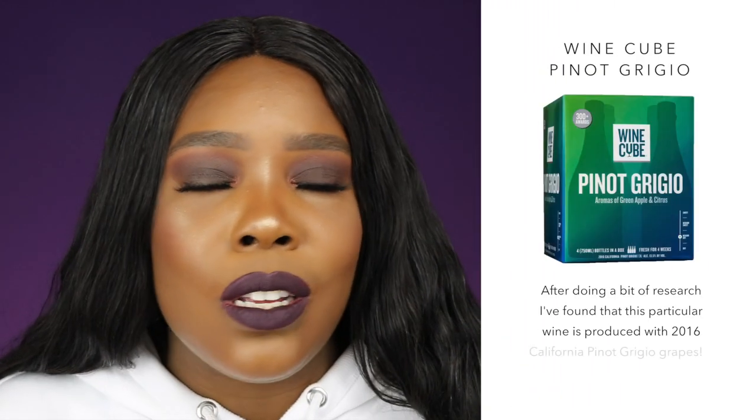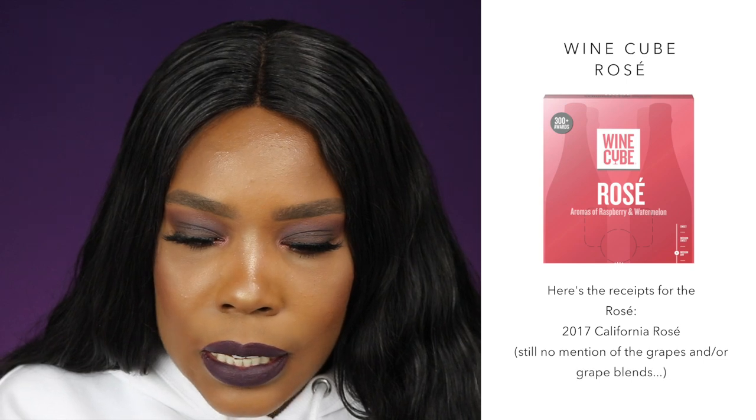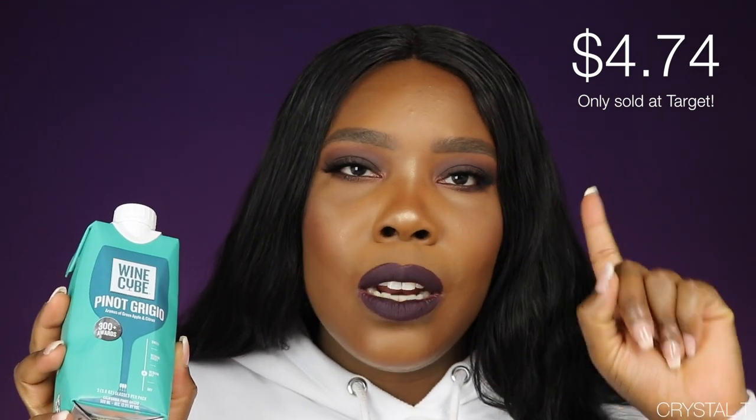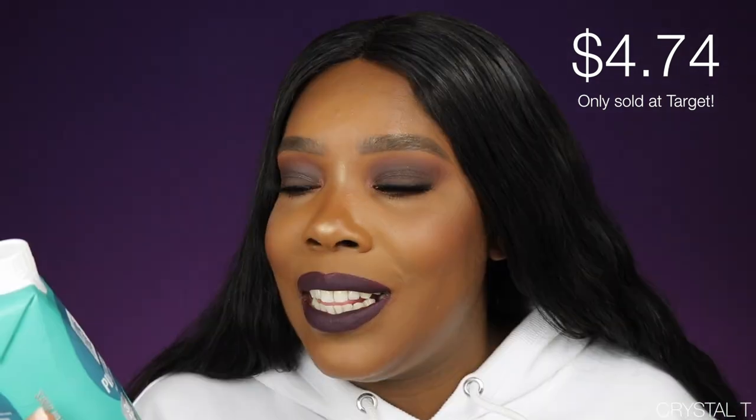The three that I've gotten today are a Pinot Grigio, Rosé, and a Pinot Noir. These don't have any vintage years. I'm looking on the Pinot Grigio and it doesn't really say if it is a blend — it just says it's a California Pinot Grigio. Based off the prices, I don't think this is going to be one single Pinot Grigio; it's definitely going to be several different types of Pinot Grigios blended.